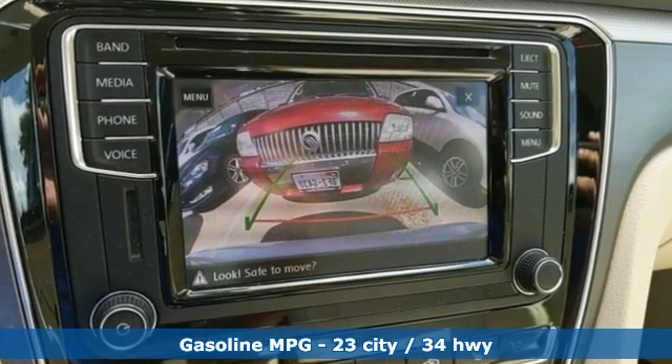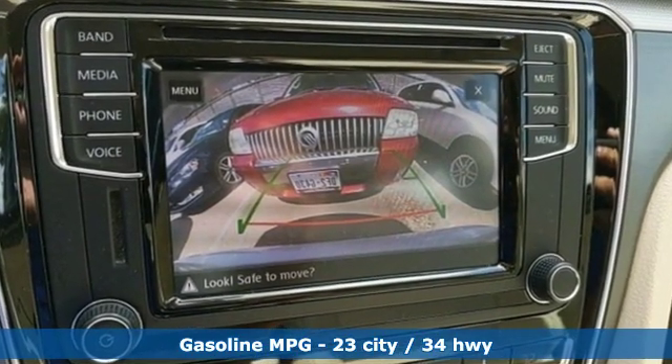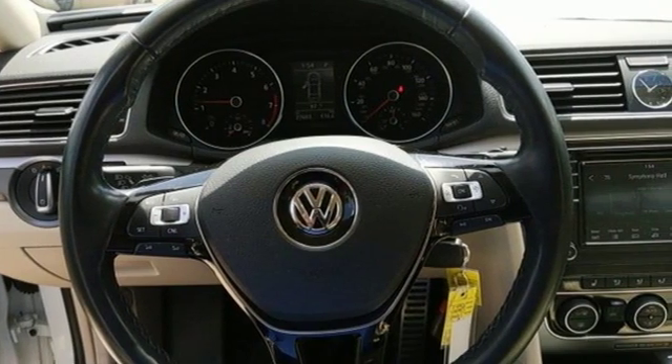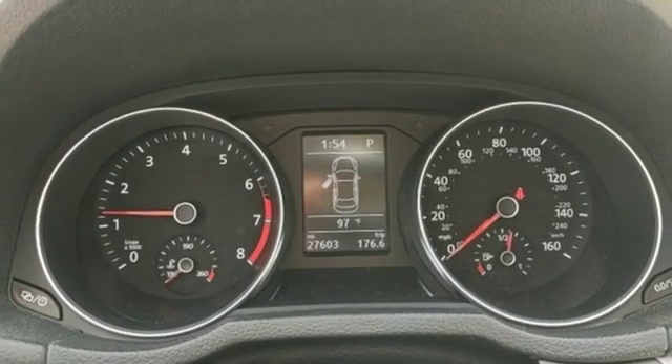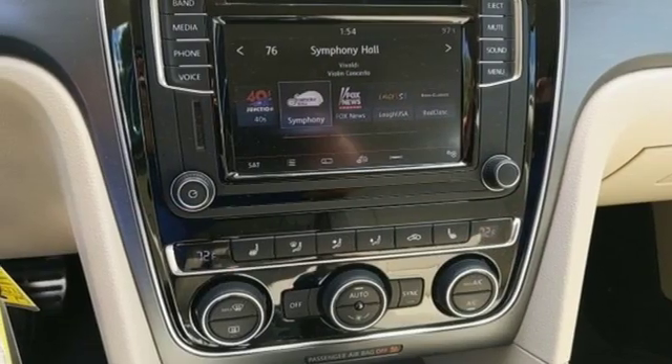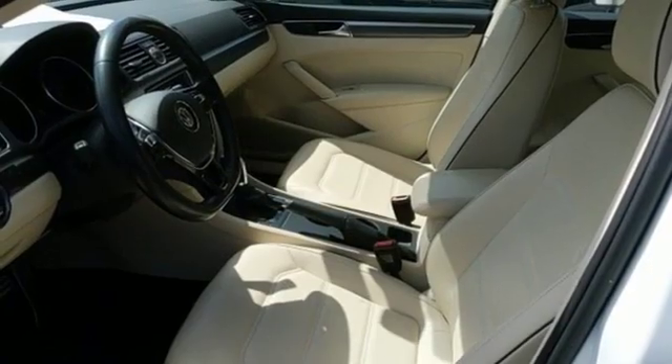Streaming audio, power heated mirrors, front heated leather bucket seats, wireless phone connectivity, dual zone climate control, intercooled turbo inline four-cylinder engine, aluminum wheels, gas pressurized shocks, and automatic transmission.